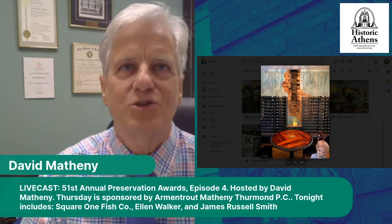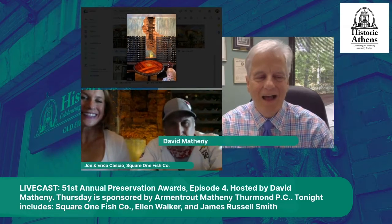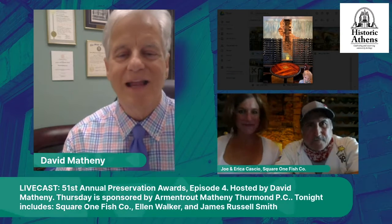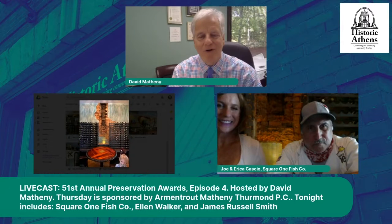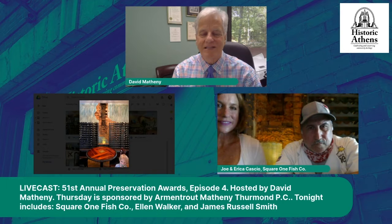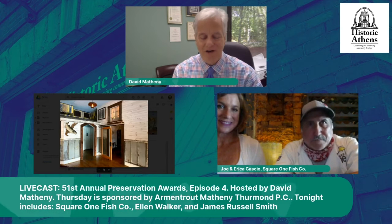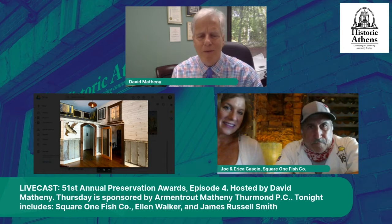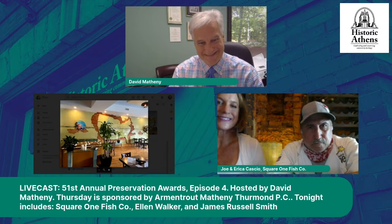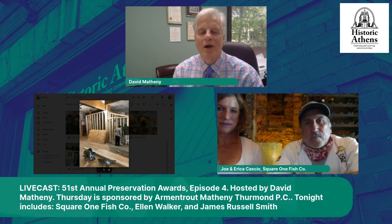As owners of Square One Fish Company — there you are. Hello! I can hear you now. How are you, David? Just great, thank you all for taking time to be with me tonight. Joe and Erica Cascio are owners of Square One Fish Company, along with Sean Fellows, right? Yes, my partner. So this is your second round in Athens.